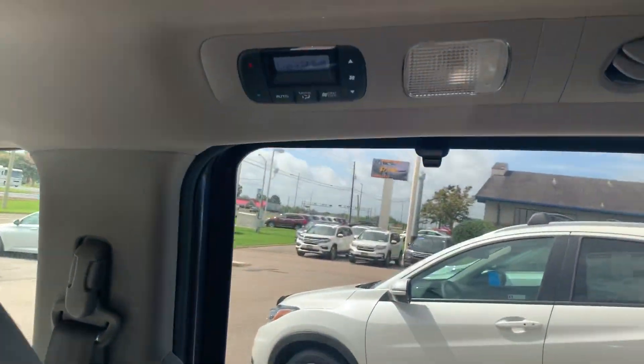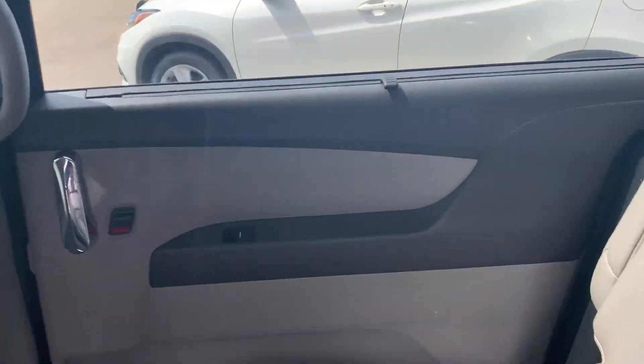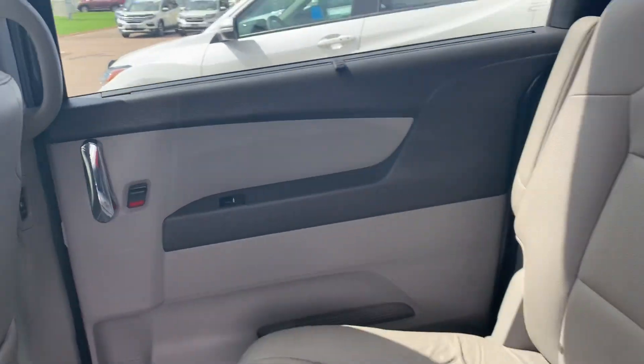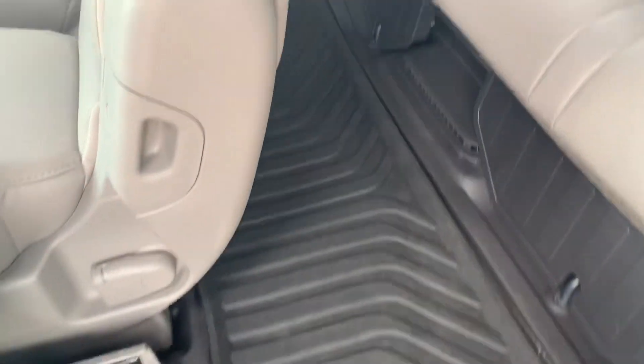You'll have your rear climate control here. You'll also notice the built-in sunshades. Gain access to the third row this way, and you'll see the all-weather floor mat format continues throughout.